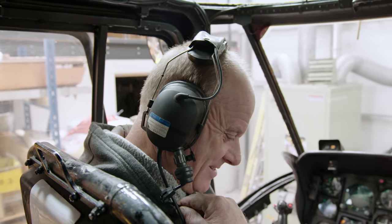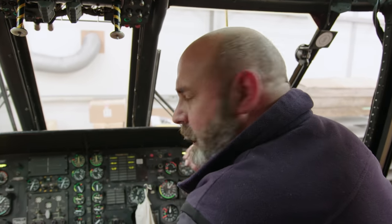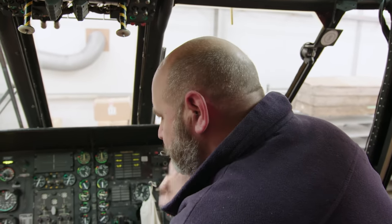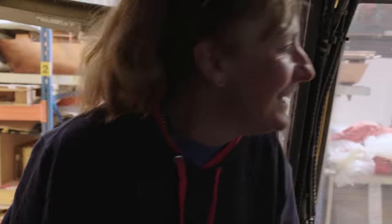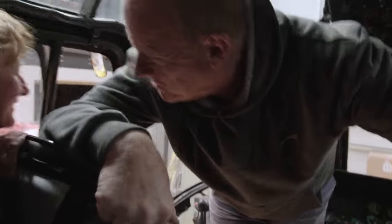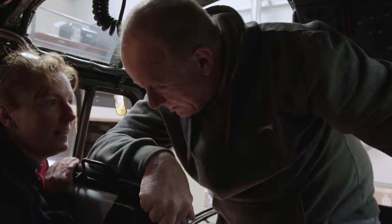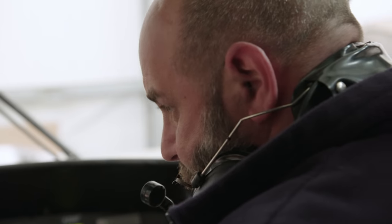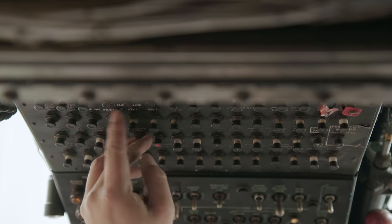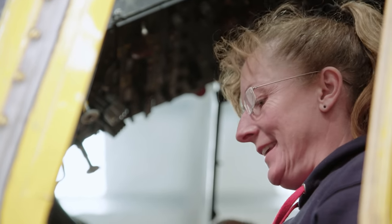Even the computerised warning voice is working — fire warning port, fire warning starboard, undercarriage, master caution. Jane's going to fly it at the end of the day. The auto-hover is working, undercarriage is talking to us. Several female RAF pilots flew Sea Kings before their retirement, but Jane aims to be the first civilian to fly one.